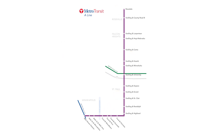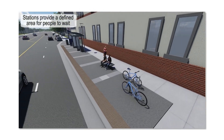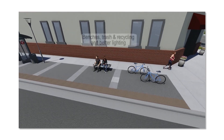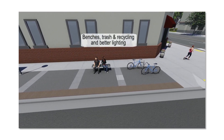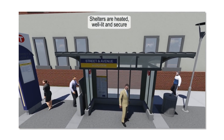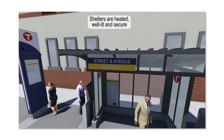The A-Line will provide easy connections to the Metro Green Line and Blue Line. The A-Line will include 20 enhanced stations that provide a comfortable place to catch your bus. Stations will have bike racks along with benches and other amenities such as lighting and trash containers. A-Line shelters will feature lights, radiant heating, and emergency telephones and security cameras.